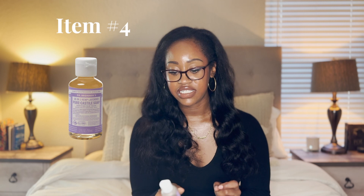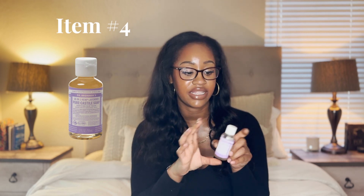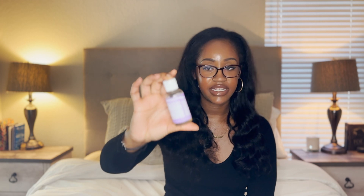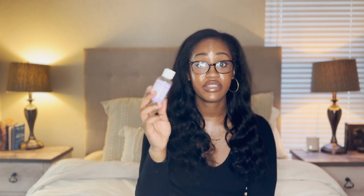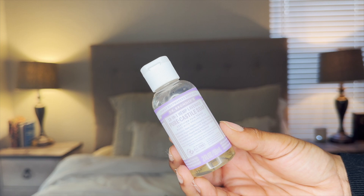The next item is Dr. Bronner's Castile Soap, which I use for my first cleanse in the shower — something I cannot live without. It's number four on the list. It comes in these little bottles for $2.19 plus tax at Target. I usually use the eucalyptus or rose scented version, but I'll pick this up and travel with it. Sorry if you can hear that in the background — my cats are fighting. It actually lasts me at least 10 to 15 travel days, so I really enjoy this and it's not that expensive.